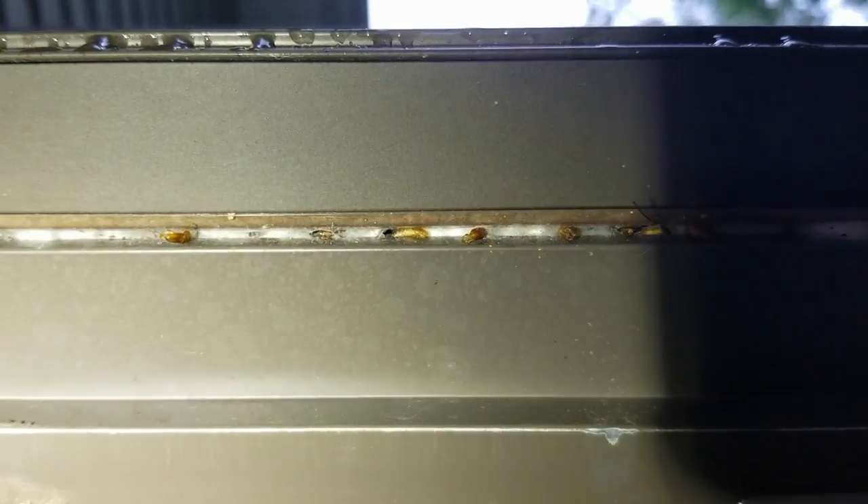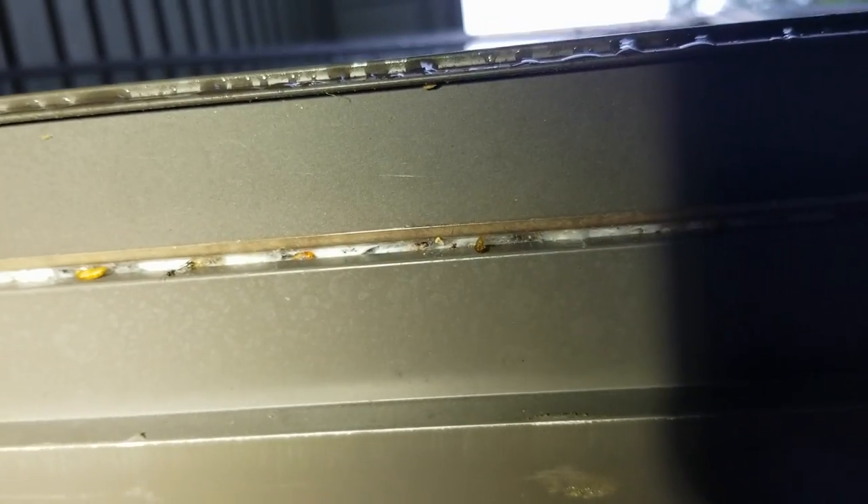and siding throughout the home with a residual aerosol that will rapidly exterminate the moths, the eggs, and their nests. Once that is completed, we're going to apply a liquid residual to prevent any future pest intrusions.